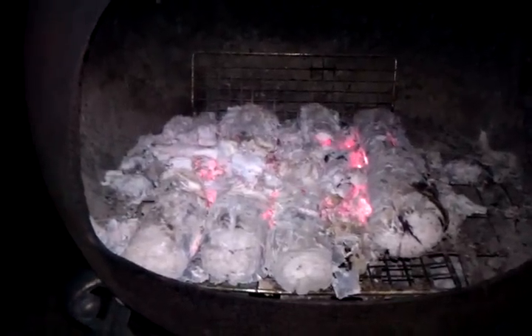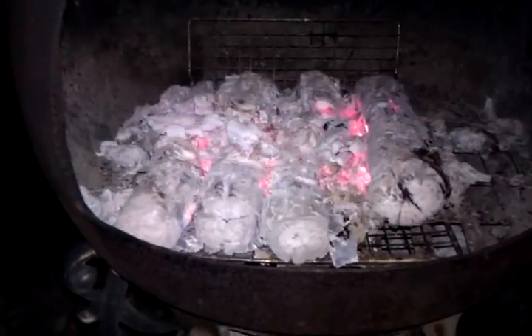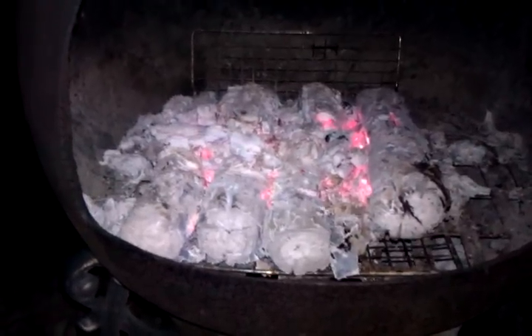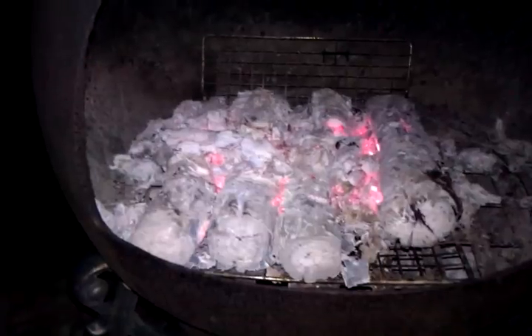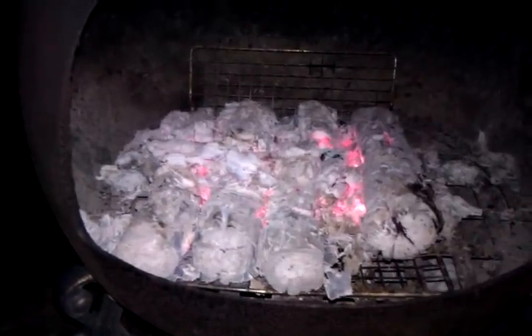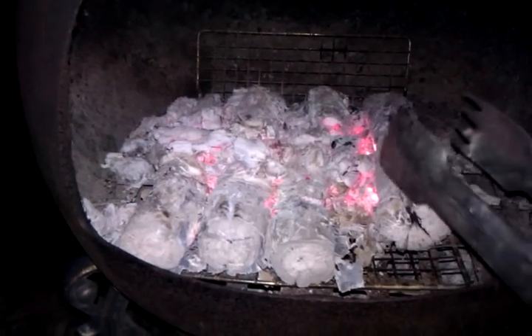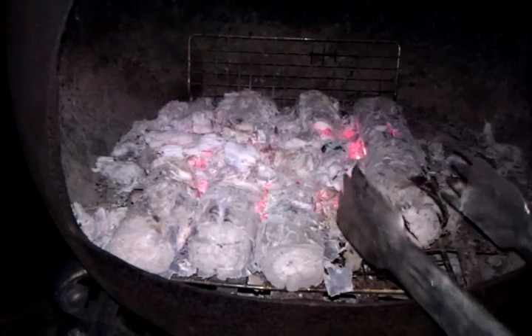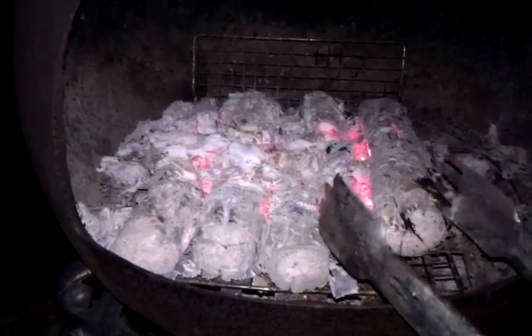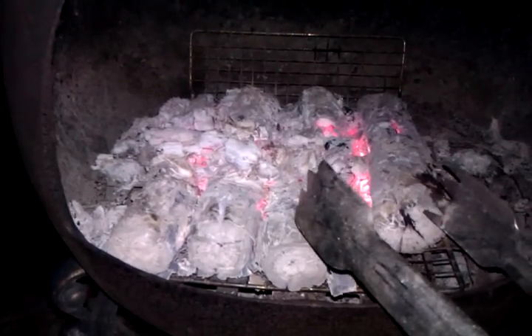Here we are at an hour and a half with just eight sticks of wood less than two inches in diameter, and we've got a substantial coal bed. This coal bed is putting out a substantial amount of heat, and as you can see, like this one right here, is pretty much completely intact as far as shape. It's obviously very, very fragile, but we've got a great coal bed.